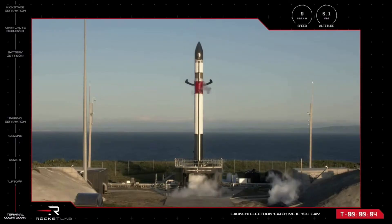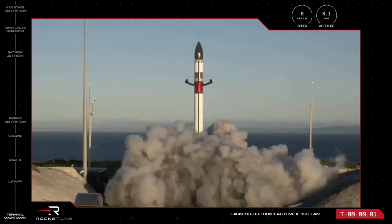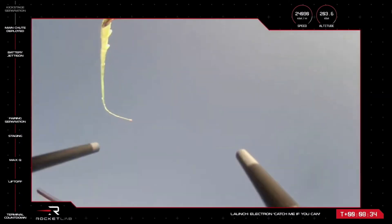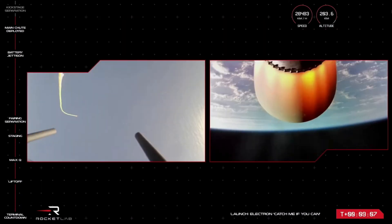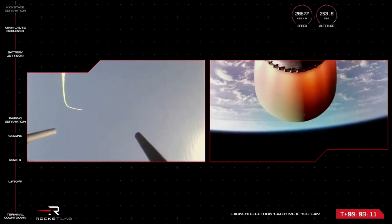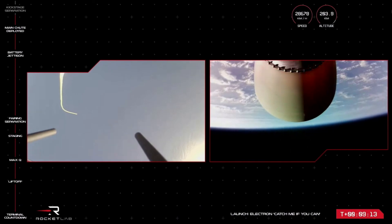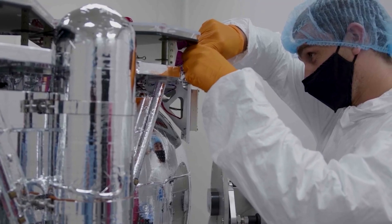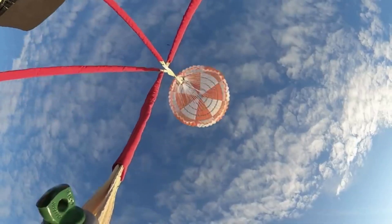The most recent attempt came only months ago during the Catch Me If You Can mission. Similar to the previous attempt, the goal was to catch Electron's booster out of mid-air using a helicopter. In this case, the company was once again unsuccessful — Rocket Lab had planned to attempt a mid-air capture if conditions allowed, but it did not proceed. However, Peter Beck commented during the recent call that this turned out to be quite a happy turn of events. Electron survived an ocean recovery in remarkably good condition, and in many cases its components actually passed re-qualification for flight.